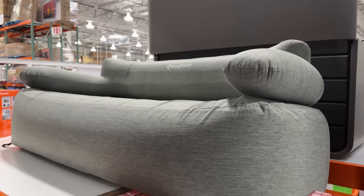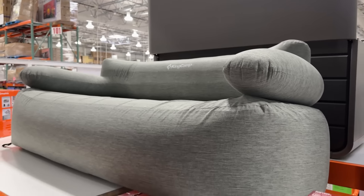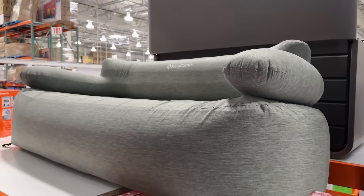If you like your campsite a little extra, maybe this inflatable sofa from King Camp is for you. King Camp makes a lot of inflatable furniture, and this two-person loveseat sells for $150 elsewhere. However, it's only $99 at Costco. A foot pump is included, along with stakes to hold it down in the wind.